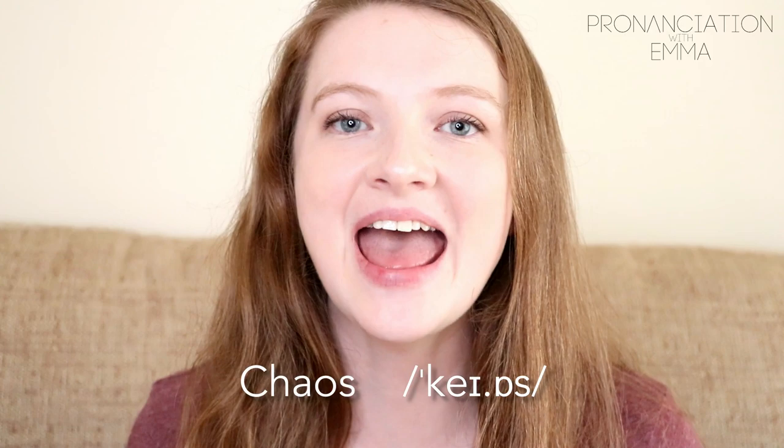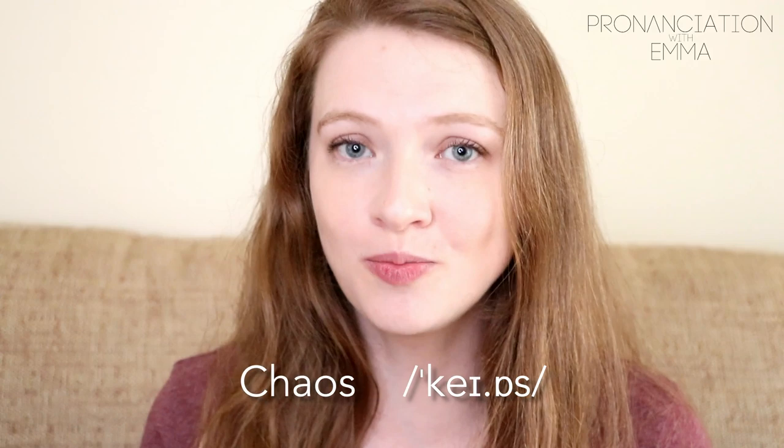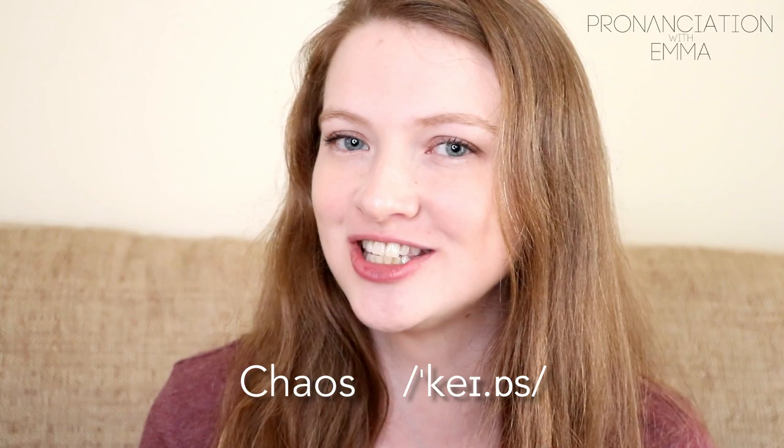Next: 'chaos.' Not 'ka-os' — don't be influenced by the spelling here. It's 'KAY-os,' chaos. Be very careful with that one.